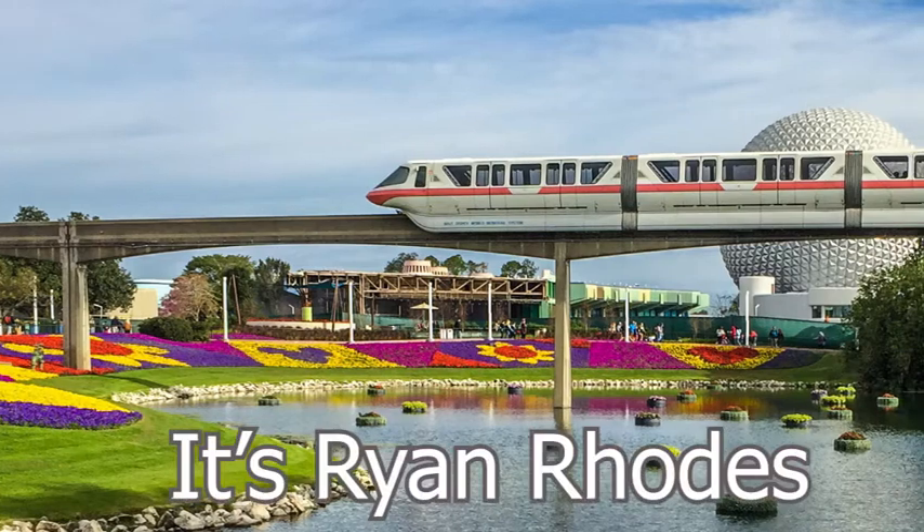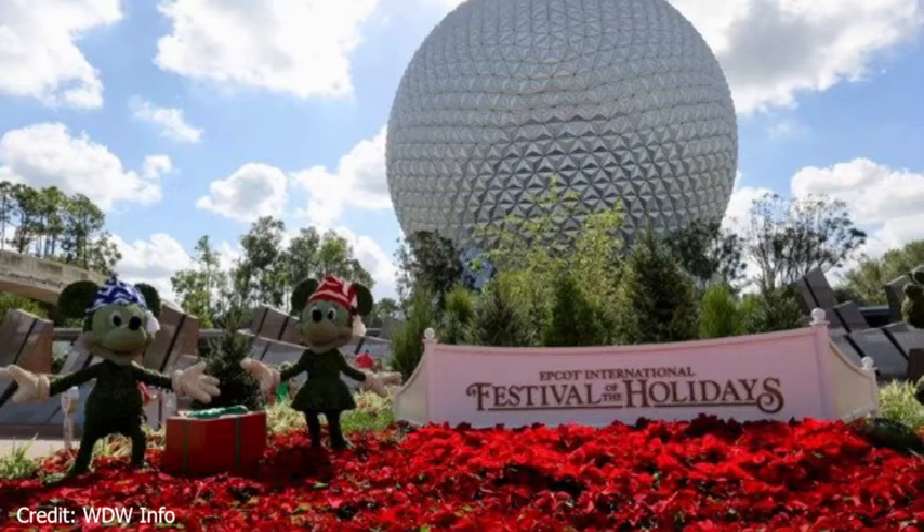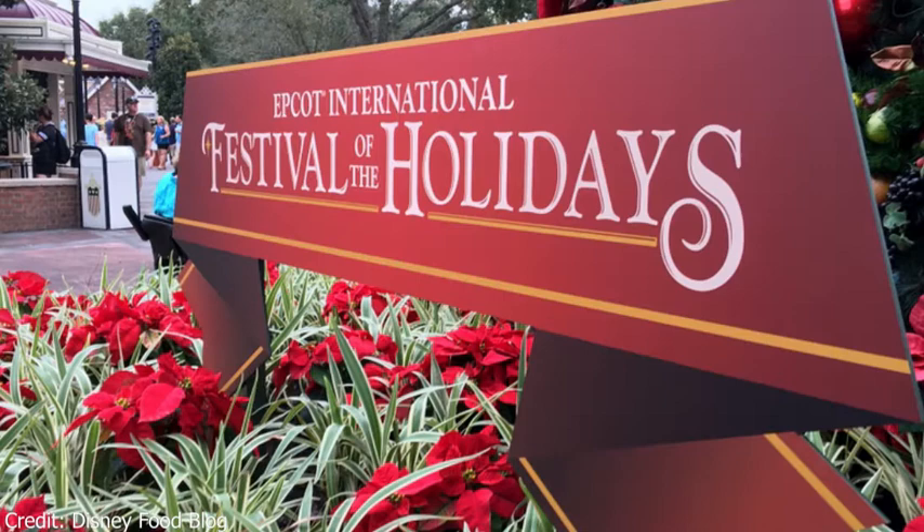Hey everyone, it's Ryan. Welcome back to the channel. Today I'm going to be doing a food guide of the Festival of the Holidays at Epcot. I will be going over all the food items at all the booths that are available and a lot of the non-alcoholic drinks.